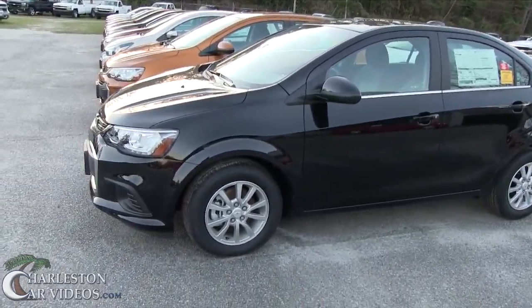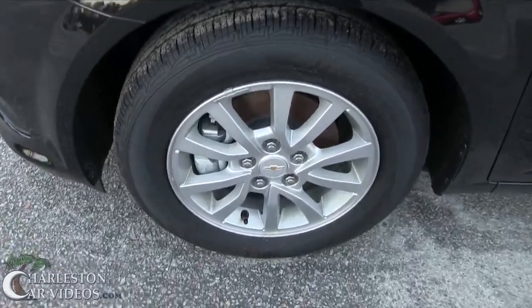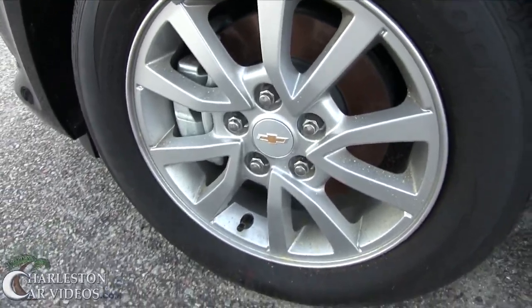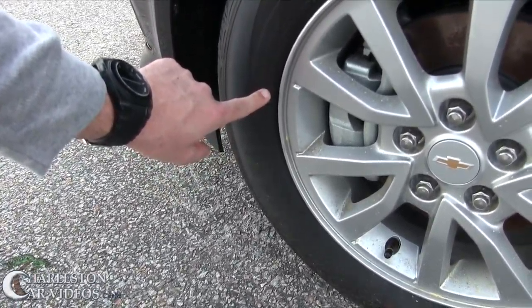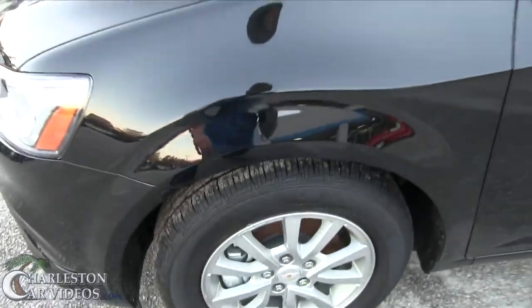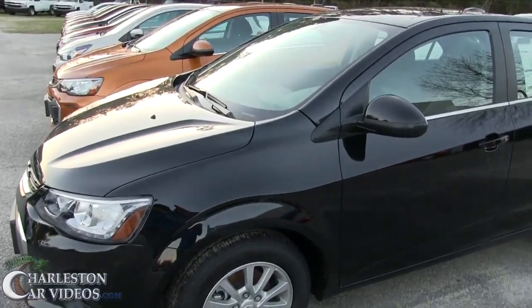Yeah, that's a 2017 Sonic, folks. They don't have the biggest rims in the world — I thought it might be a 14-inch, but it's actually a 15. It's a 195/65R15. So there you have it. It is a small car with a tiny little rim, but smaller tires definitely save on your budget when you're going to replace them.